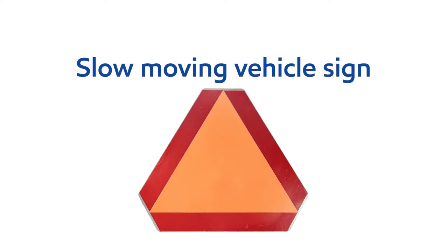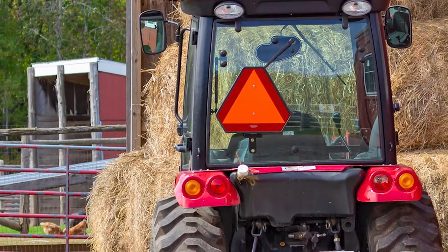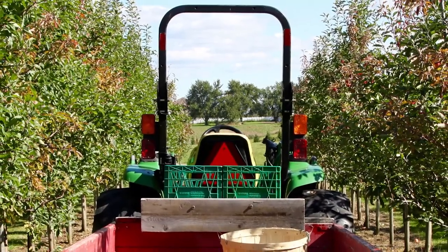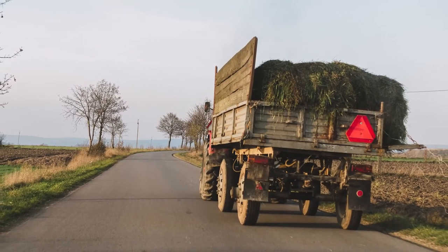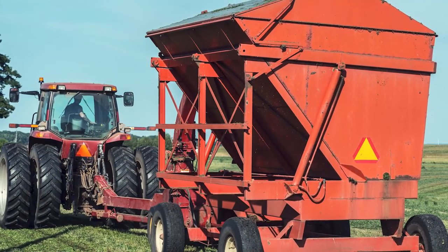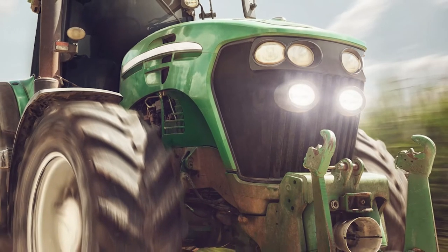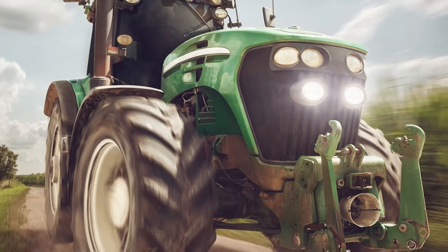The slow-moving vehicle sign mounted on the rear of your farm vehicle is specially designed to make you more visible, and thus help prevent rear-end collisions. An SMV sign is required on every tractor, wagon, or other piece of equipment that travels slower than 40 kilometres an hour. The sign must be mounted in clear view and be in good condition. Farm equipment must have white headlights and red taillights, so other motorists can see you, and so you can clearly indicate when you're slowing down, stopping and turning.